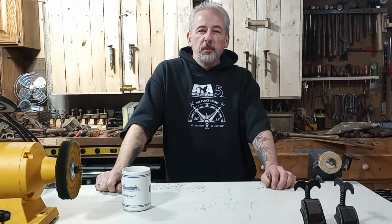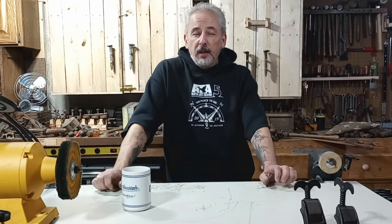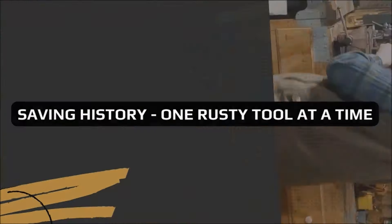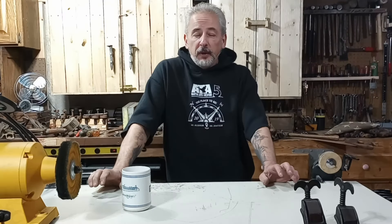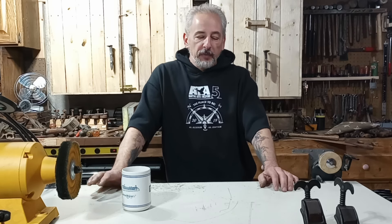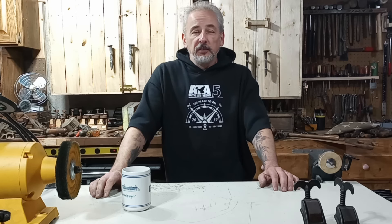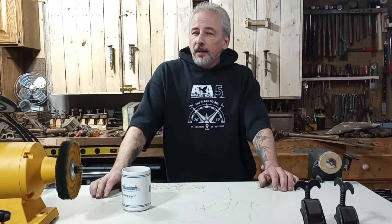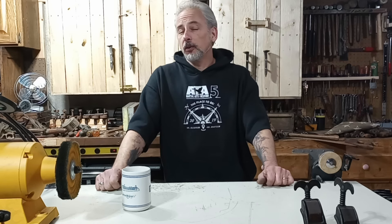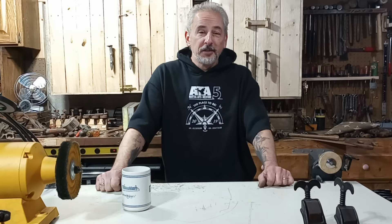Hey gang, welcome back to the garage. This episode we're going to go through another tool haul — my wife and I went to an estate sale this past weekend, and I think this might be my rustiest tool haul ever. When I started doing these videos I was excited about showing how I restore tools, but I came across videos of guys showing their tool hauls from garage sales, flea markets, and estate sales, and I really started to enjoy seeing all the different finds. So let's get into it and look at some of the rust.